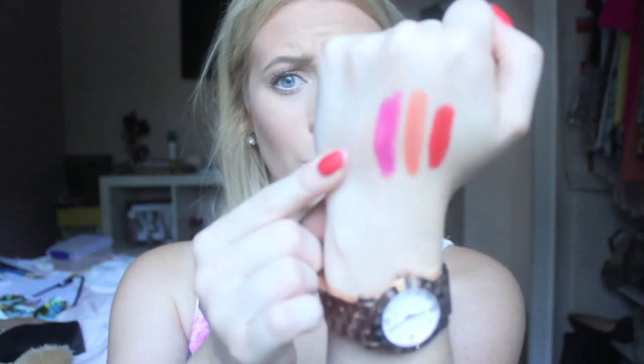The next one I have is Girl About Town, and this one is an amplified lipstick. This one is a stunning color and I absolutely love it — I wish I could wear this like every day. It's just this beautiful hot pink with a bit of purple. The amplified formula is a really bright, really opaque formula, which is really nice for a bold statement lip.